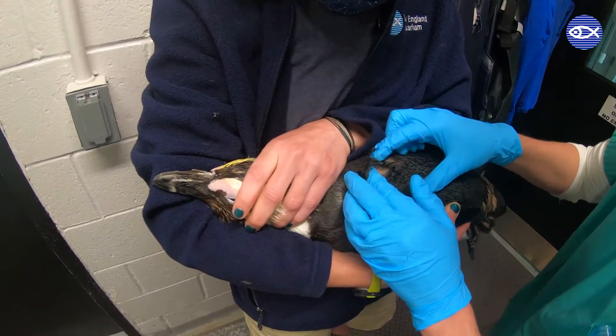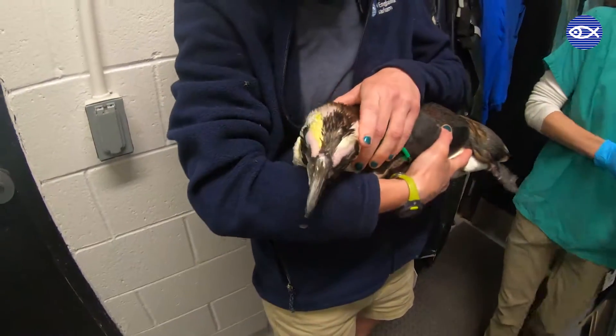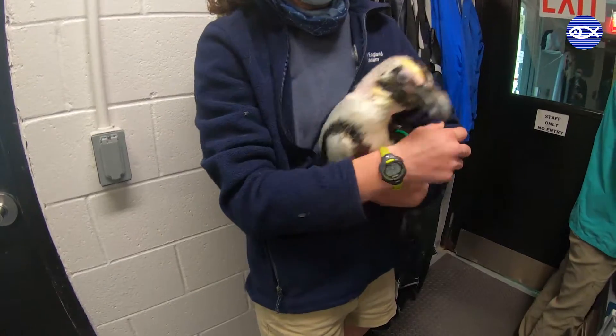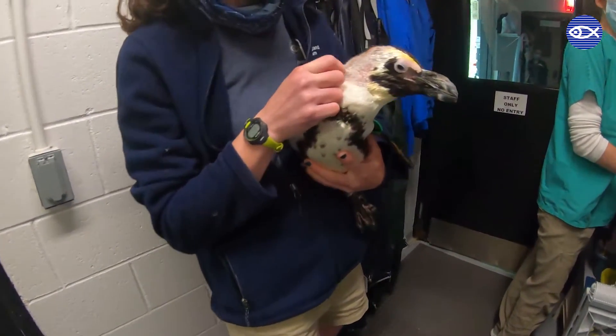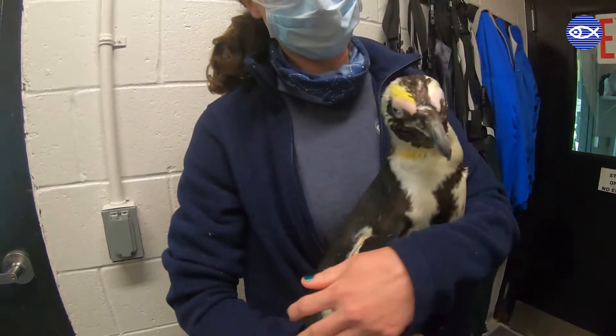Melatonin is a hormone that is produced in the brain and affects an animal's circadian rhythm, or what we call their internal clock. Melatonin levels in birds are influenced by day length and light intensity, and it has a role in the photoperiodic control of seasonal things such as breeding and molting.